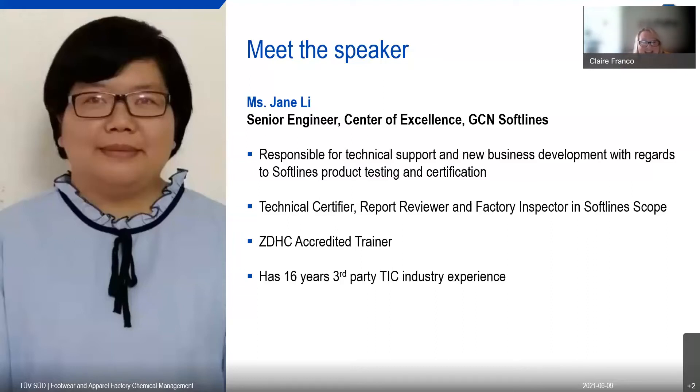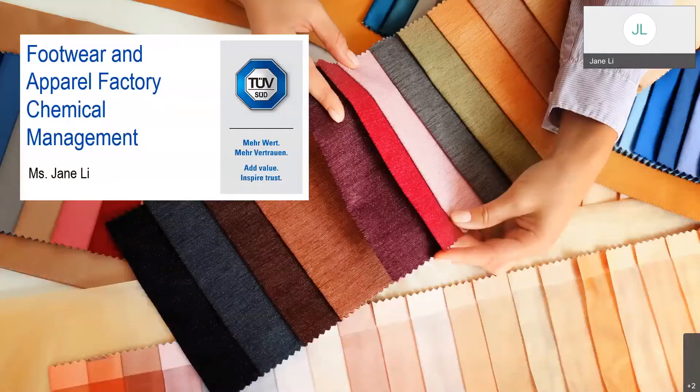Our presenter today is Miss Jane Lee, one of our senior engineers in our Centre of Excellence in China, working in the soft lines department. Jane is responsible for all technical support and new business development regarding soft line products, testing, and certification. She is a technical certifier, a report reviewer, and a factory inspector. Jane is one of our accredited ZDHC trainers and has been in the test, inspection, and certification industry for 16 years.